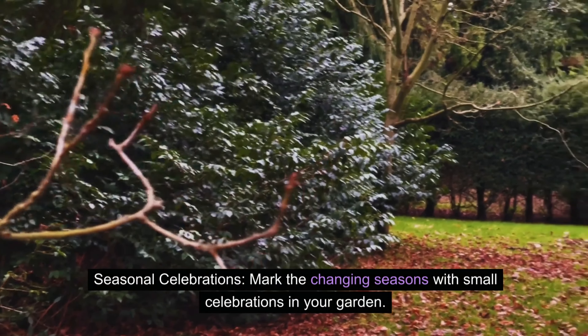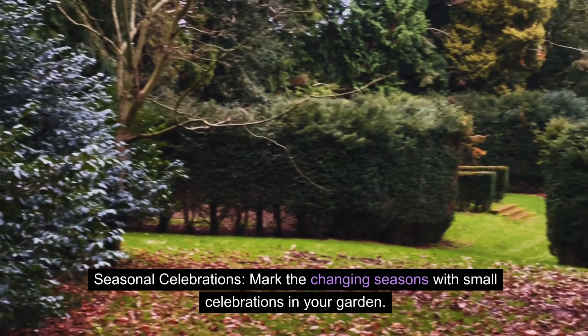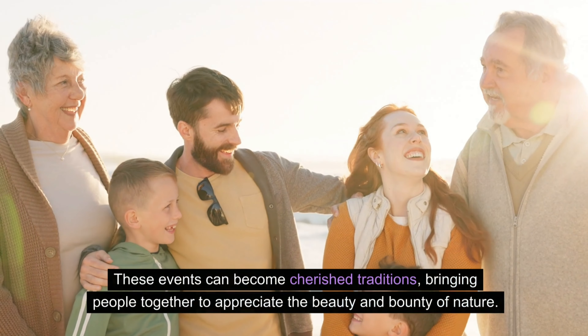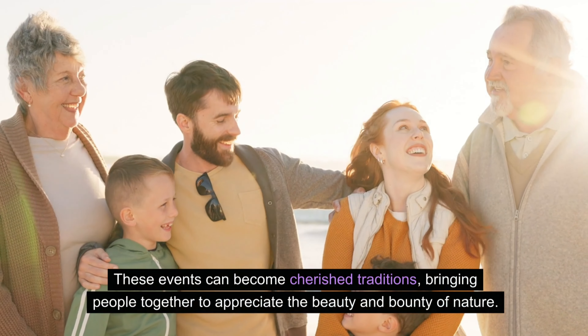Seasonal celebrations — mark the changing seasons with small celebrations in your garden. Host a spring bloom party or a harvest gathering in the fall. These events can become cherished traditions, bringing people together to appreciate the beauty and bounty of nature.